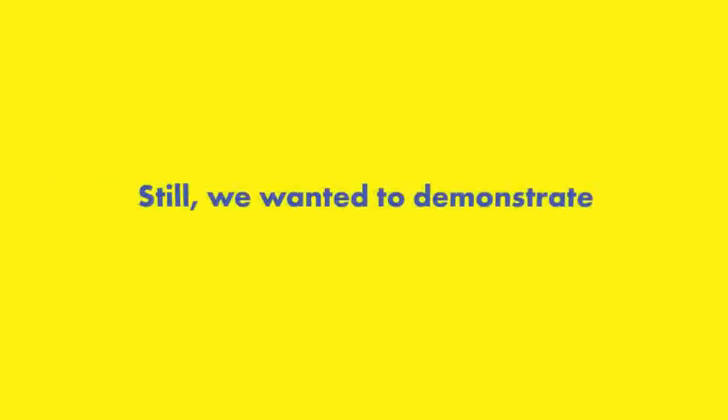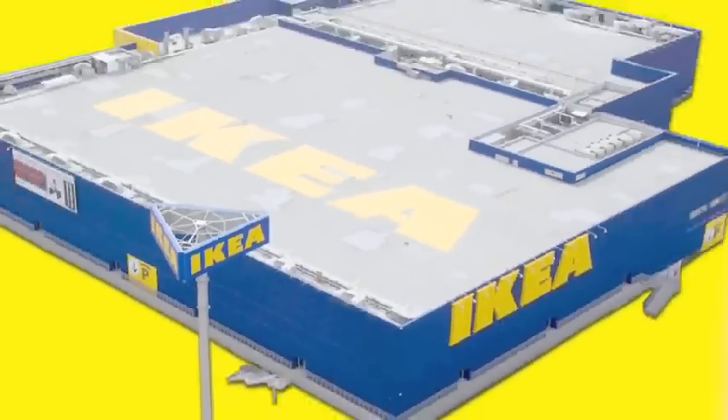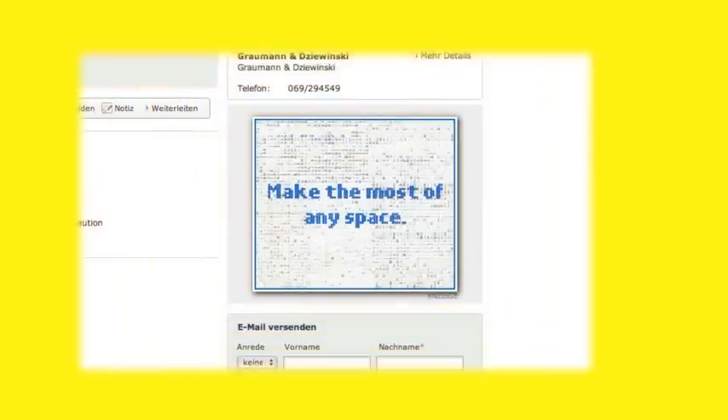Still, we wanted to demonstrate our commitment to saving space, so we created the smallest IKEA store in the world. Measuring just 10.5 x 8.8 cm, it's an entire IKEA store in a web banner.